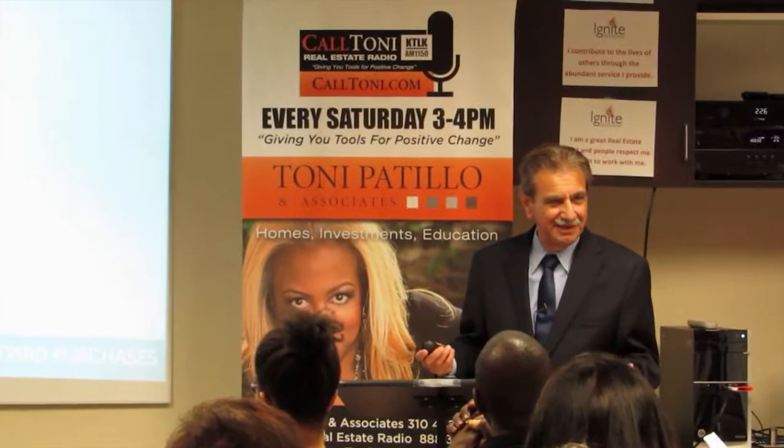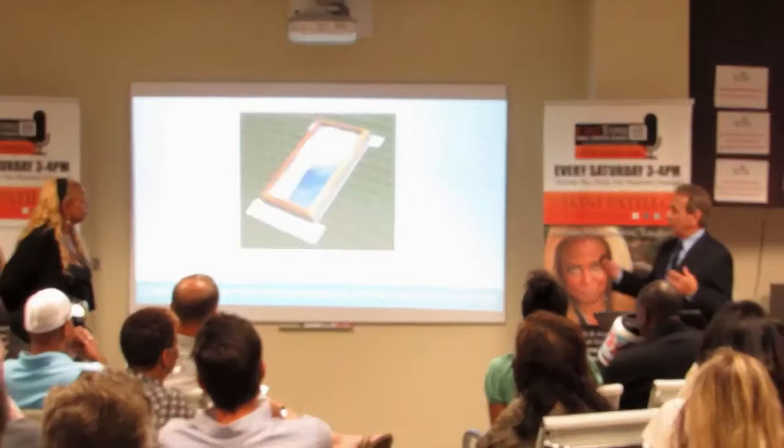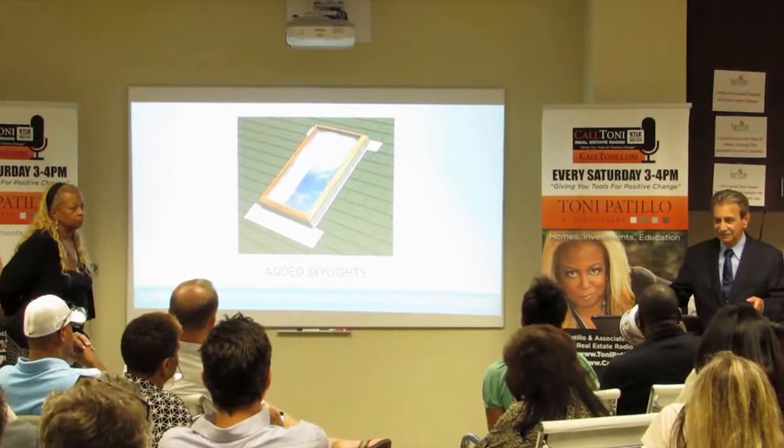Adding windows needs a permit — how many people knew that adding a window needed a permit? Adding a skylight also needs a permit because you're cutting through structure to put it in, and you've got to reconstruct it properly so it doesn't fall out or leak. Adding or modifying roofing needs a building permit, or flashing — the connections around pipes and whatnot.